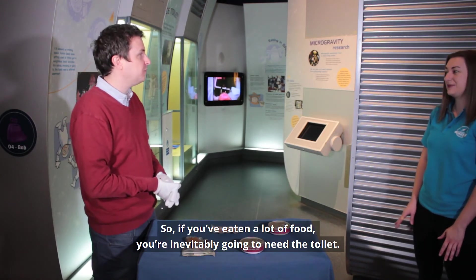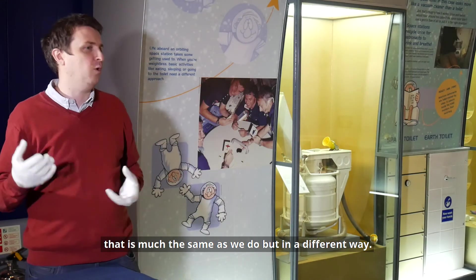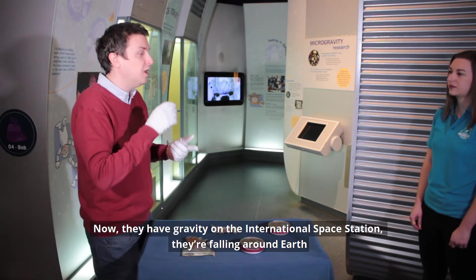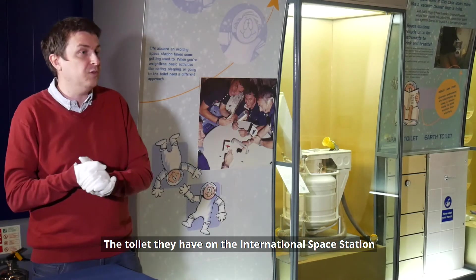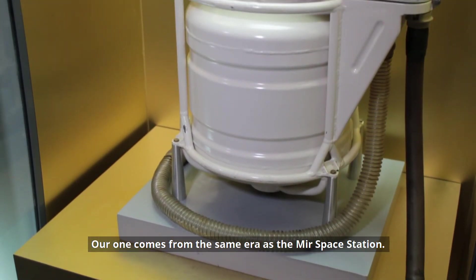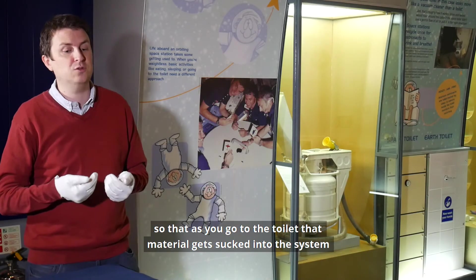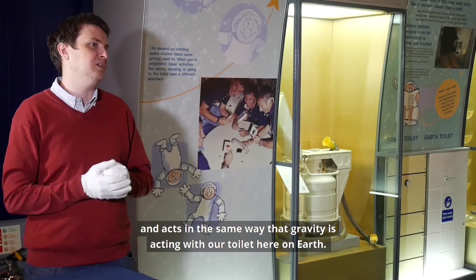If you're eating a lot of food you're inevitably going to need the toilet — and that's something they do in space, much the same as we do but in a different way. Here on Earth we've got gravity helping get material away from our body and into the toilet. On the International Space Station it's a weightless microgravity environment, which means everything is just going to start floating away from you. The toilet on the ISS is very similar to one on display here at the Space Centre. It's basically like a giant vacuum — using fans to draw material away from the body, sucking it into the system the same way gravity acts with our toilets on Earth.